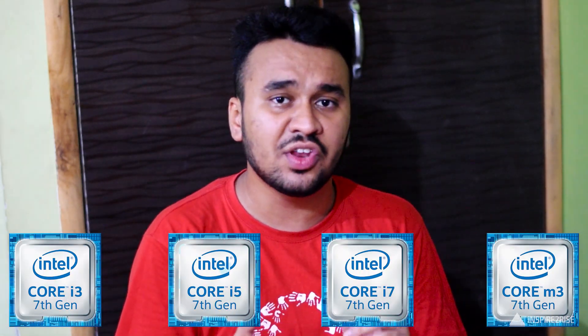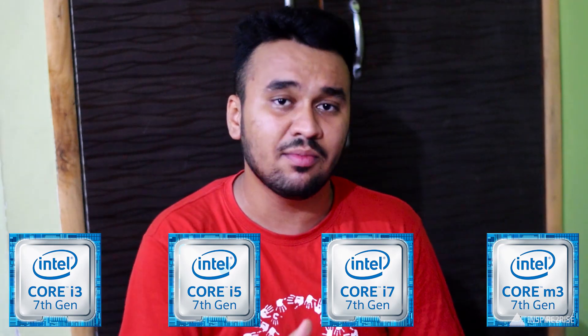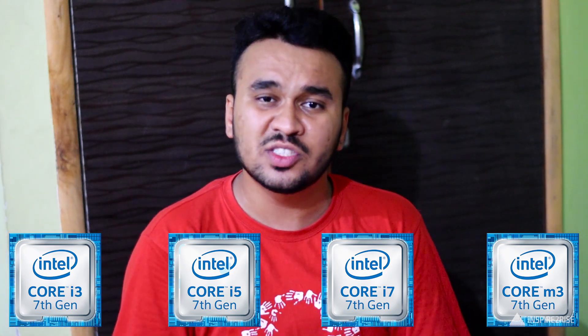To differentiate between the previous generation processors and the latest 7th generation processors, Intel is also going to change their branding. The latest Core i3, Core i5, and Core i7 would have '7th Gen' also written with them on the stickers. So consumers won't have a hard time trying to find out the latest Intel processor-based devices.